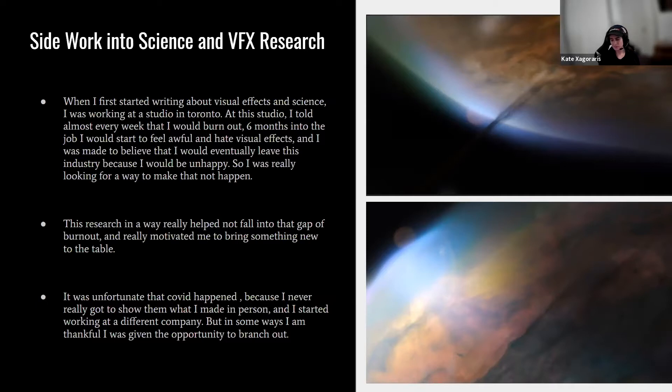I was really looking for a way to prevent burnout. In my first week, my supervisor said, 'Kate likes making tutorials — why doesn't she make us some Houdini tutorials?' I jumped at it and started building something in the background incorporating scientific visualization, which really helped me stay motivated and bring something new to the table. Unfortunately COVID happened and I never got to show them what I made. But I'm thankful I was forced to branch out, go to other workplaces, and grow as an artist.